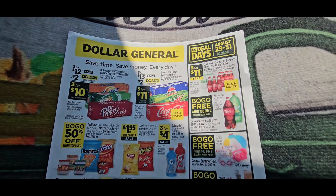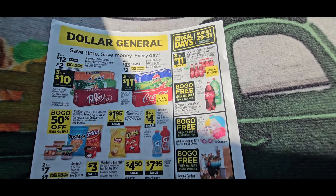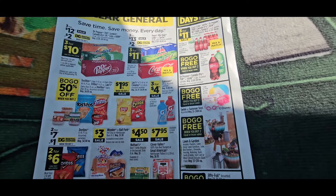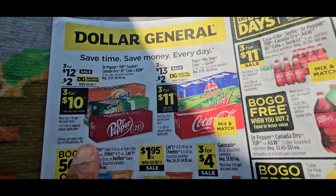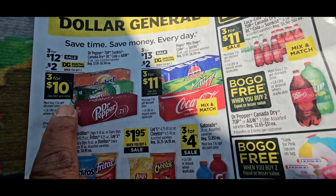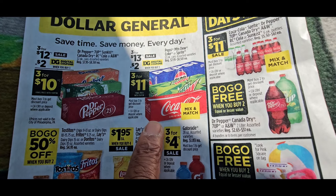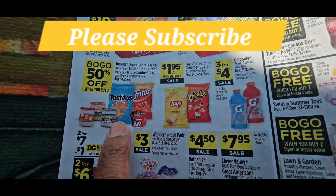Now we're going to look at the Dollar General ad. BOGOs galore, guys — pay attention because Dollar General is going to be putting out all types of clearances and BOGOs, it is hot at Dollar General. We had this $2 off coupon on the Dr. Peppers; hopefully we'll get a manufacturer coupon to stack with that and that'll make it three for $9 or three for $8.